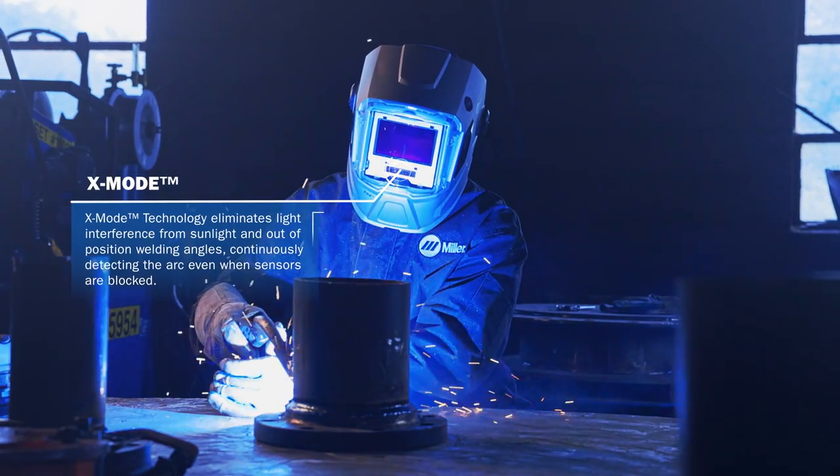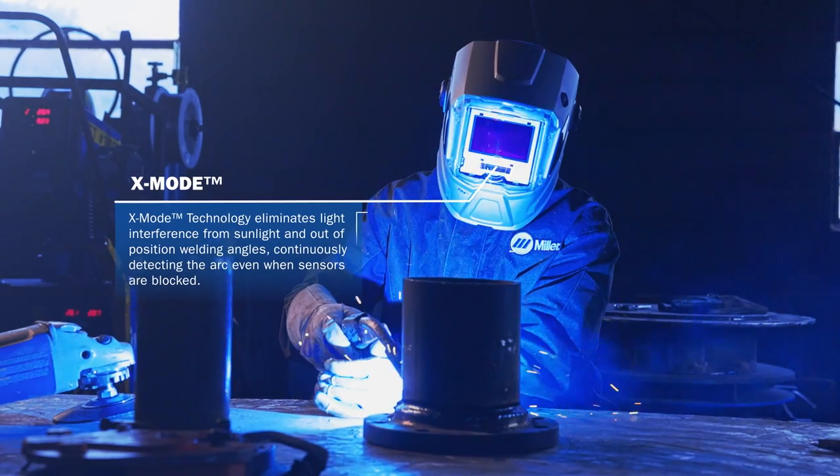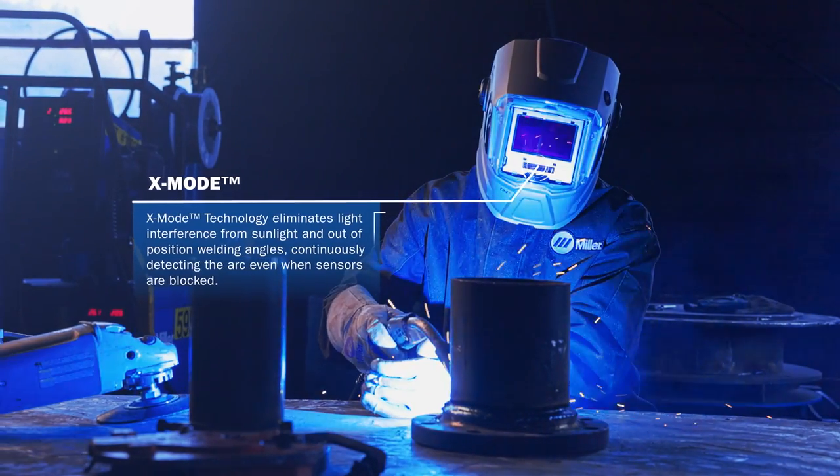X-Mode technology eliminates light interference from sunlight and out-of-position welding angles, continuously detecting the arc even when sensors are blocked.